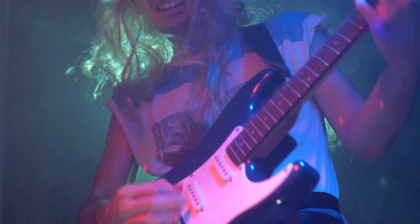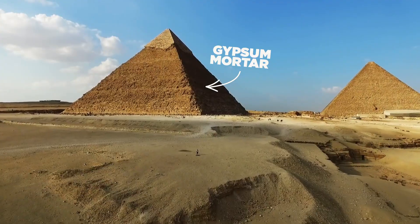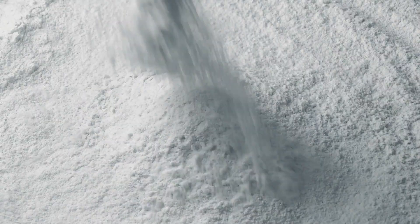Natural gypsum is made from gypsum rock. If they used it to build these, it's gotta be good. After being mined, this soft rock is crushed into a fine powder.